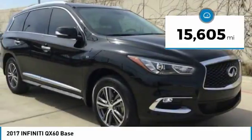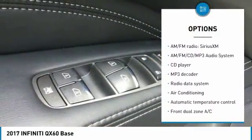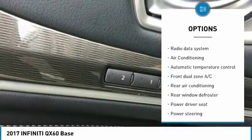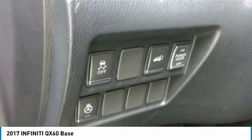Here are some of this vehicle's great options: navigation system, power passenger seat, heated seats, traction control, leather-wrapped steering wheel, dual airbags, air conditioning, one owner, alloy wheels, and power steering.